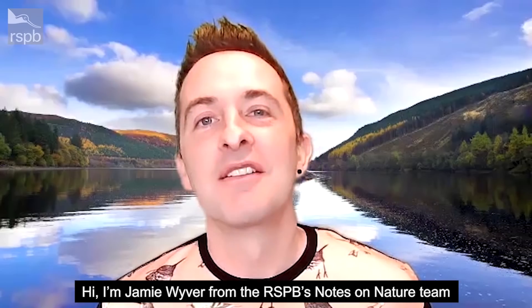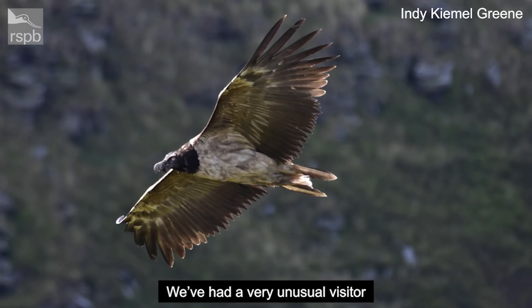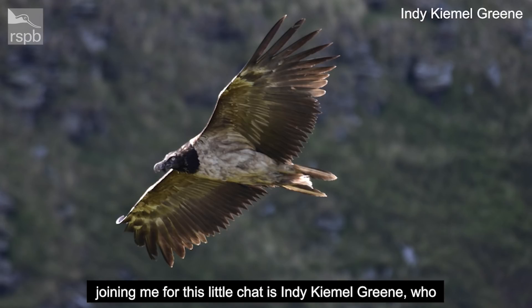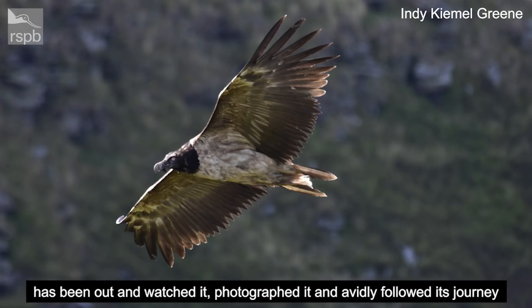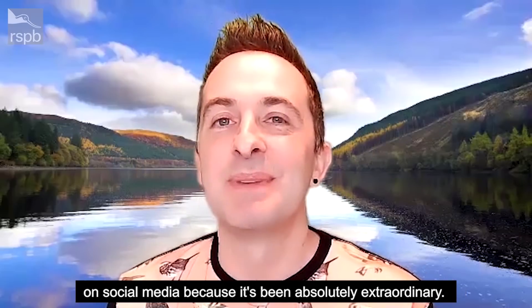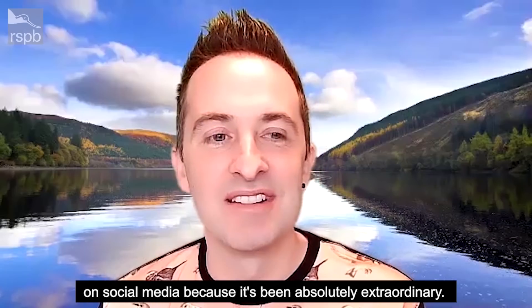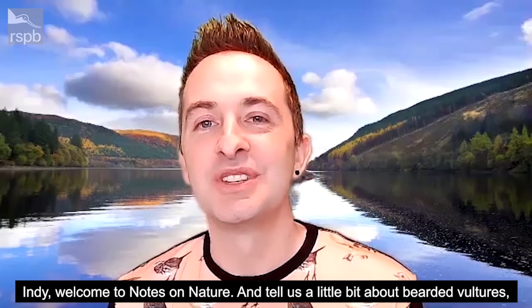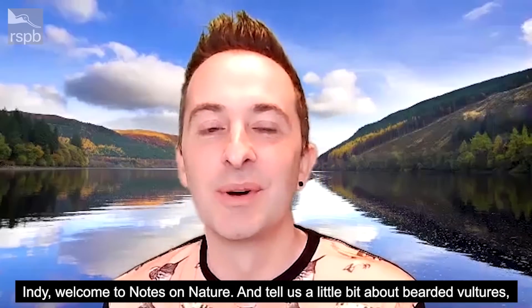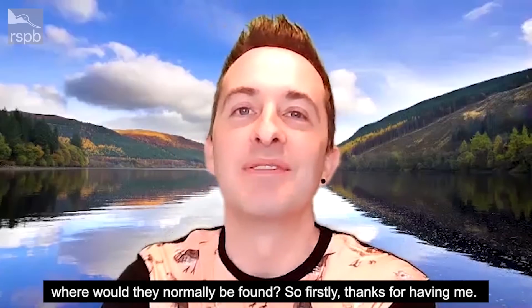Hi, I'm Jamie Wyver from the RSPB's Notes on Nature team. We've had a very unusual visitor to the UK over the last few months — a bearded vulture. Joining me for this chat is Indy Kimmel-Green, who has been out and watched it, photographed it, and avidly followed its journey on social media because it's been absolutely extraordinary. Welcome to Notes on Nature — tell us a little bit about bearded vultures. Where would they normally be found?